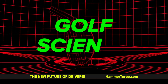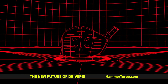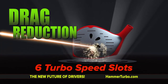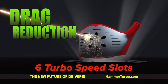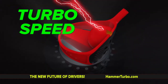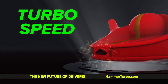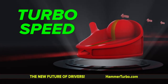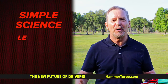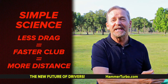Here's how it works — this is golf science, driver science, the physics of speed. Let's take a look at the Hammer Turbo Air Driver. How about speed? Six turbo speed slots and zero drag effect — you can hear it. This is turbo speed. The air rushes through the head, through the power core, and then through an exhaust manifold, which lets out all the drag that slows down your swing. Less drag equals faster club head speed equals more distance.